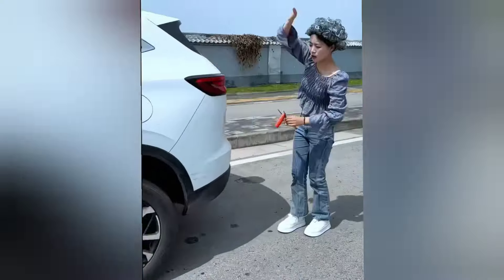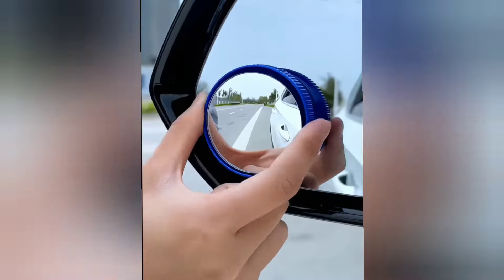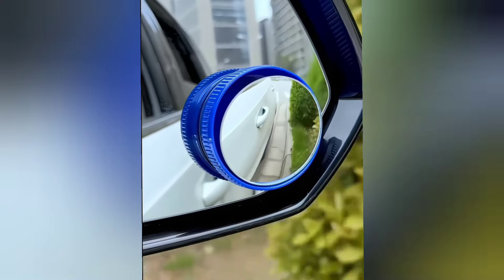This blind spot mirror is incredibly useful as it provides a 360-degree wide view, reducing the risk of accidents, especially while reversing.